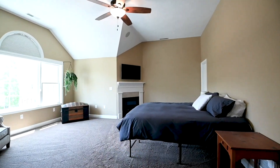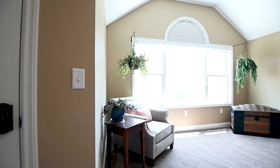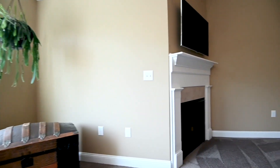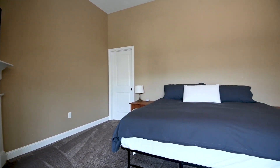The master bedroom suite at 41 Kensington will exceed your expectations. It's oversized, there's a cathedral ceiling with ceiling fan, gas fireplace, wall-mounted television, and a large three-panel Palladian window that lets in lots of natural light.